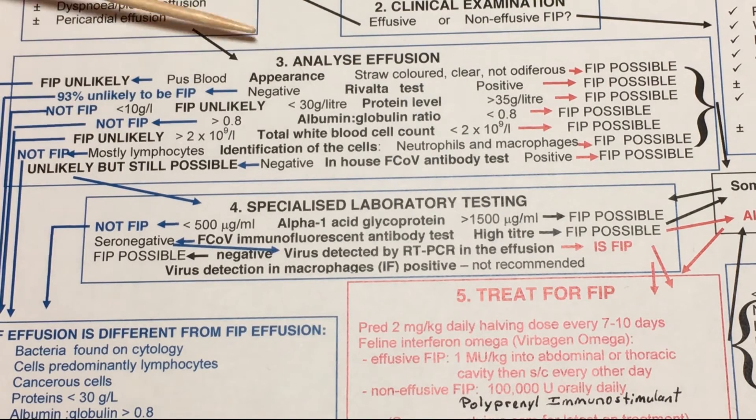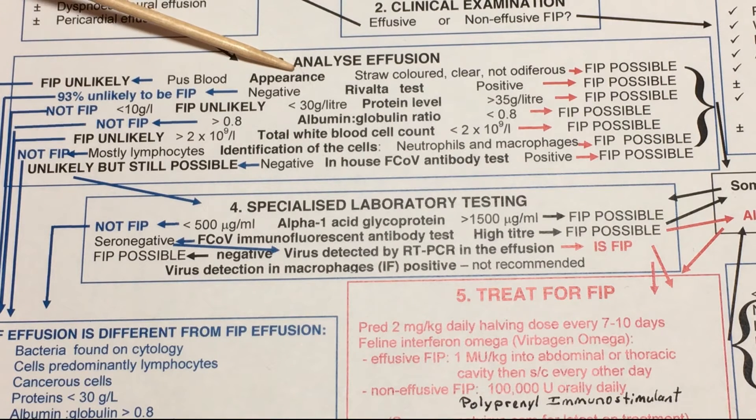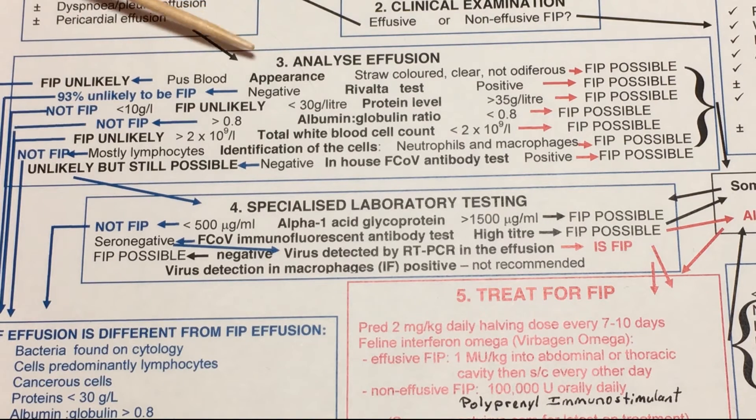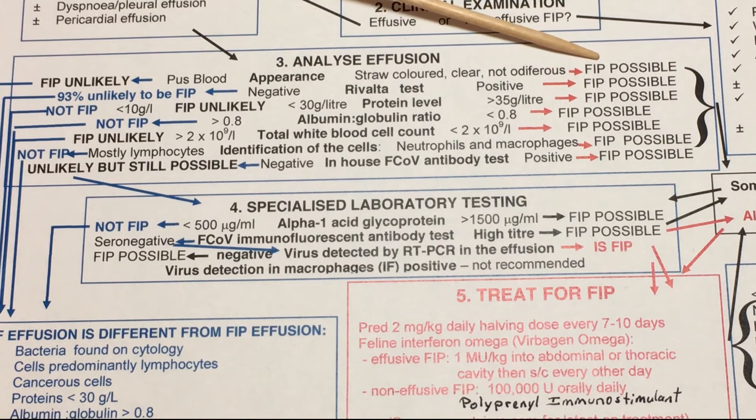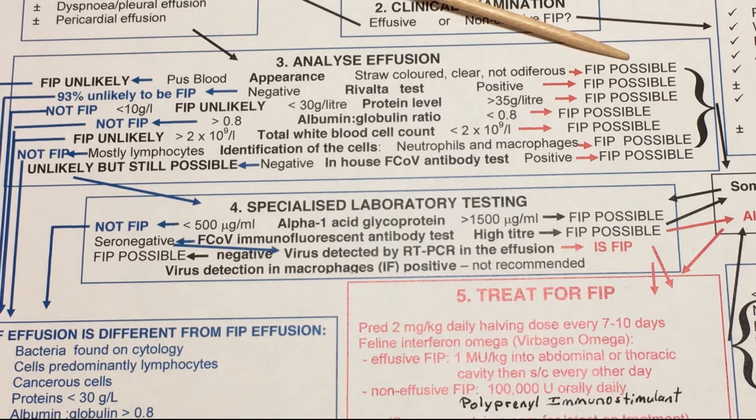An analysis of the effusion itself: some vets will draw it out with a syringe — do not do that on your own. If it's pus or bloody, FIP is unlikely. If it's straw-colored or clear, it's considered FIP-positive. But never should a diagnosis be made only on the color of the effusion — that does not say anything other than this is a colored effusion. Dr. Addie says FIP is possible, not definite. Again, this is a multi-step diagnosis.